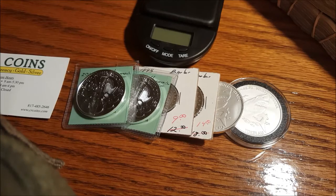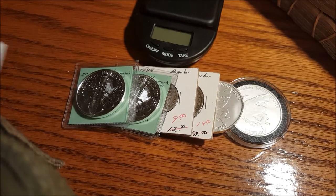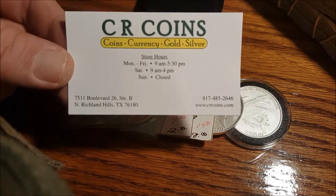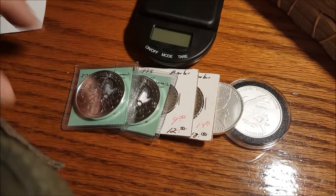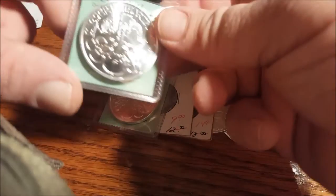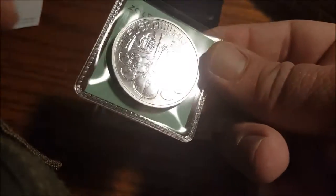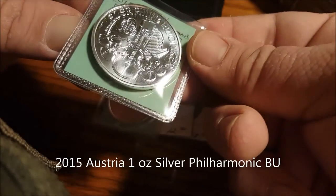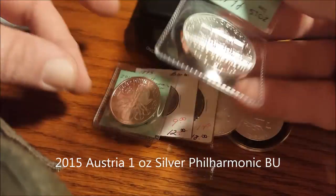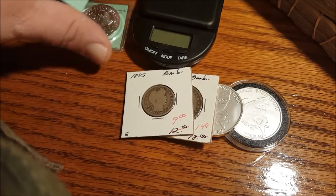Hello YouTube, seeker here. Just wanted to show you some of my loot from the local coin shop. I went to see our coins in Christian Hills — great guys. Two Philharmonics, those were $19.54 each, very shiny. Also Philharmonics 2015.